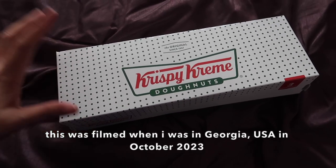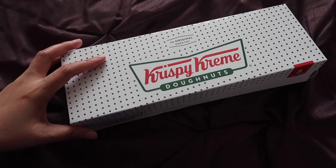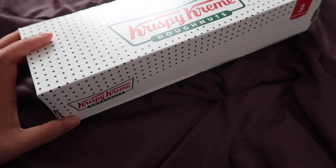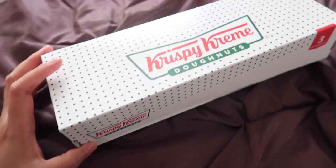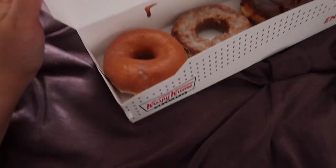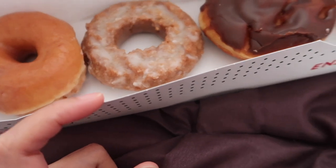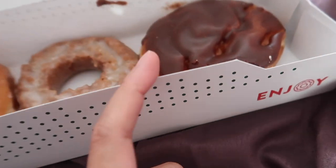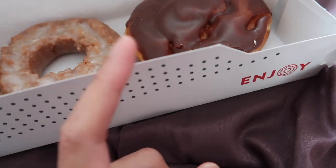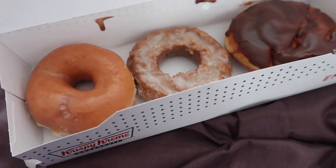We are still here in Georgia and we bought Krispy Kreme since we are in America, so let's taste how Krispy Kreme donuts taste when you are in America. This is the original glaze, this is pumpkin spice because it is the fall season, and this one is chocolate with custard filling. Let's taste!